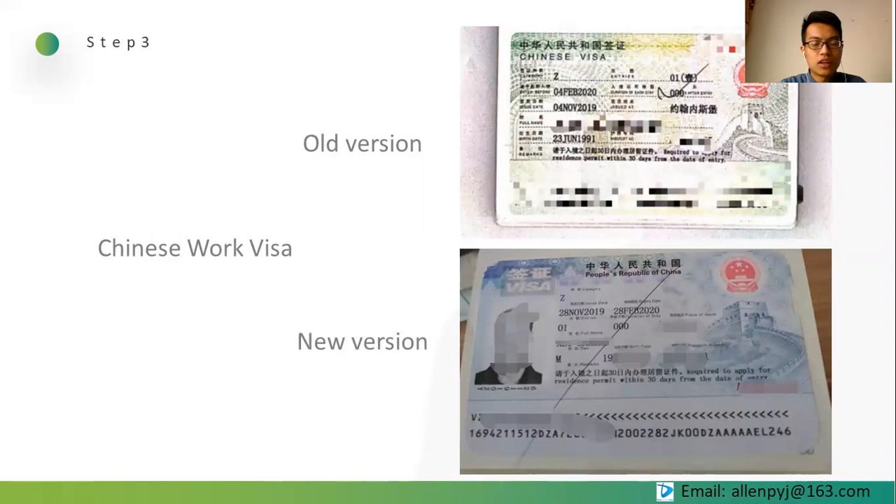Step 3: Application of working visa. After receiving the WPN, it means you have passed Chinese government approval. You can apply for a Chinese work visa at a Chinese embassy or consulate in foreign countries or places like Hong Kong and Macau. Normally you should apply in your own country, but you can tell us which specific Chinese embassy to use if you want to apply in a foreign country. This visa application takes about four weekdays normally, three weekdays for urgent, and two weekdays for extra urgent.